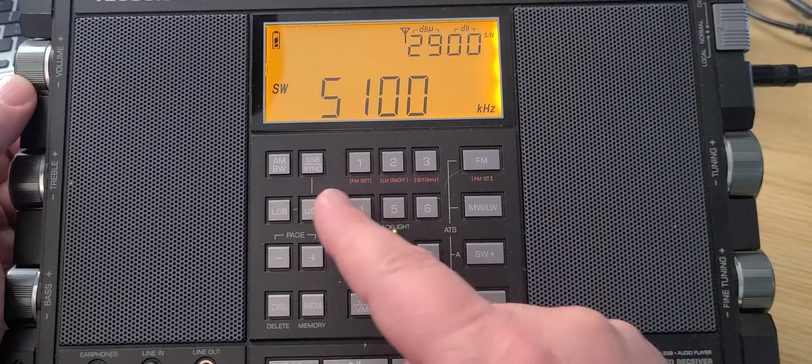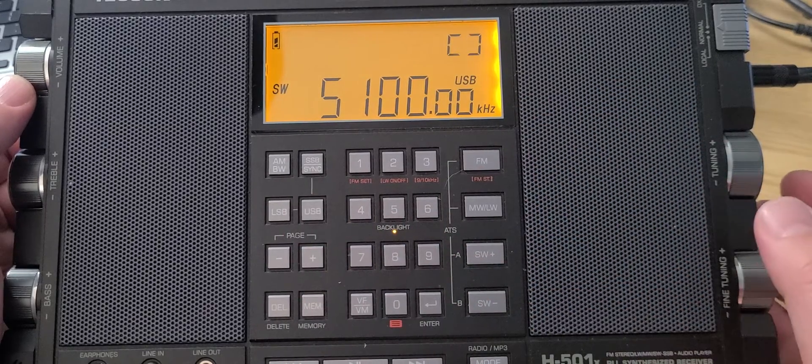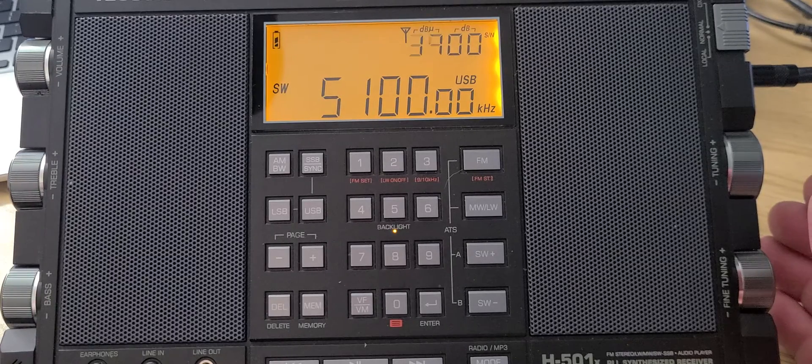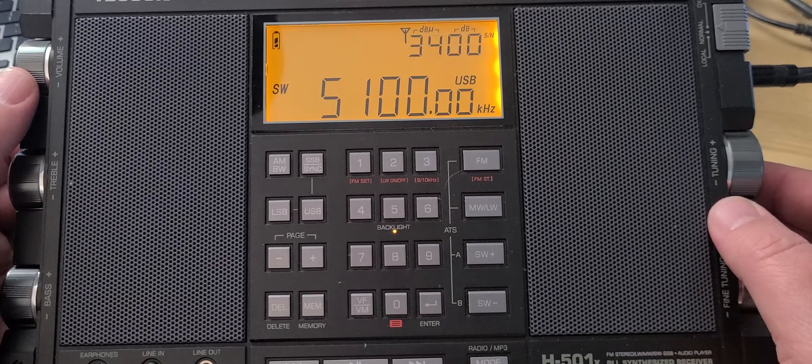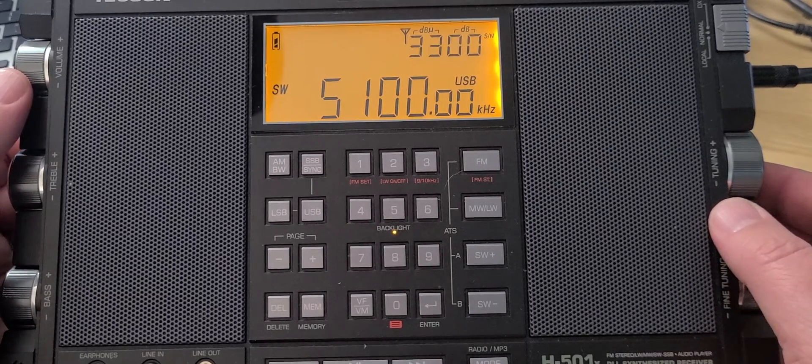In the evening, 5085 often has WTWW with some music. Around 5100, I'll switch to upper sideband because now we're going to be in a big chunk of mostly utilities and all sorts of interesting things.